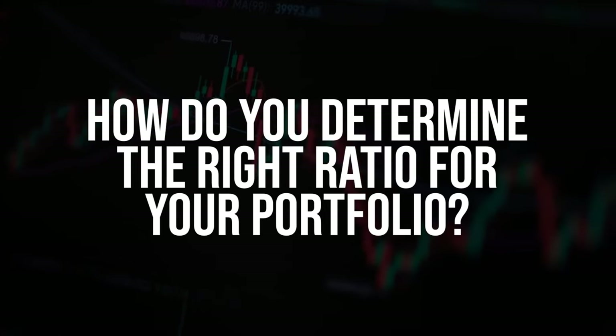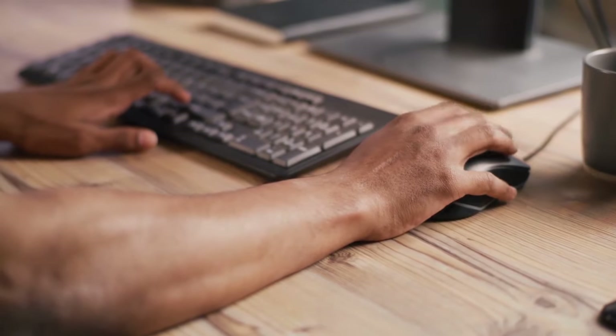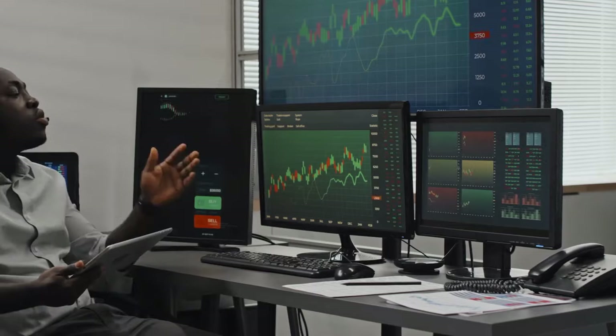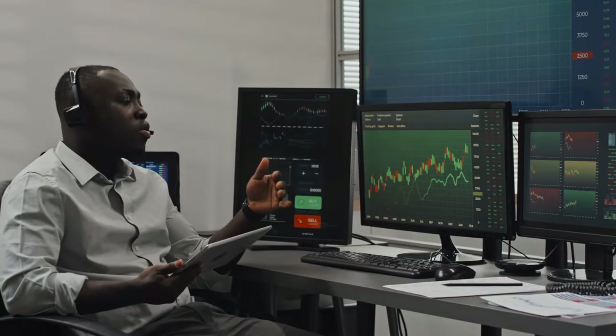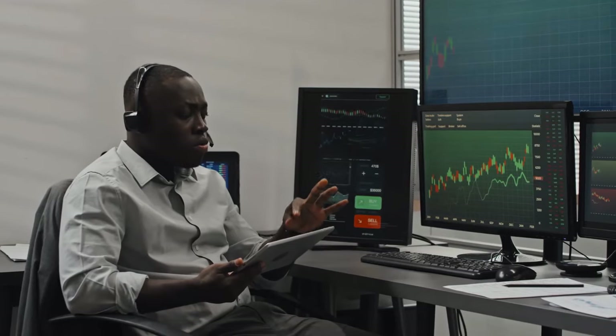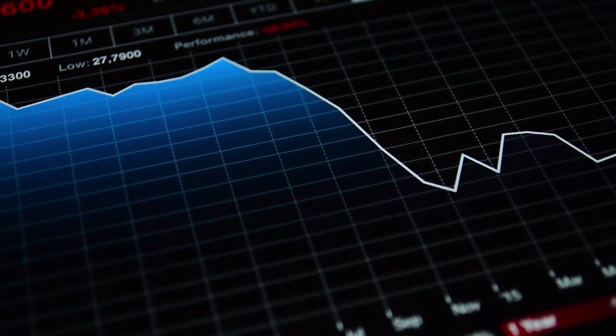How do you determine the right ratio for your portfolio? It all boils down to your risk tolerance and investing goals — what you're comfortable with and what you're trying to achieve. Diversifying your investments, using protective put options, and implementing stop-loss orders are powerful tools to optimize your risk-return profile. The risk-reward ratio is your guiding star, helping you navigate the complex world of financial decisions and make calculated choices aligned with your objectives.